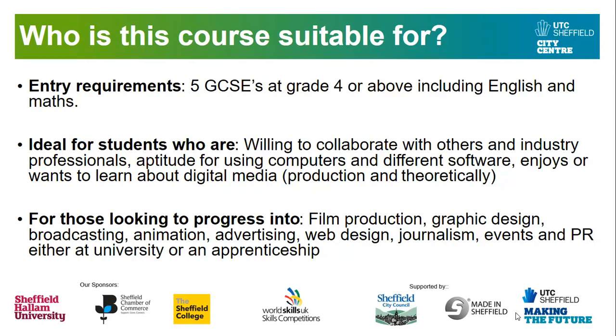Now, who is this course suitable for? We ask for entry requirements of five GCSEs at grade four or above, including English and maths. The course is ideal for students who are willing to collaborate with others and industry professionals. You'll be working with a number of clients to meet their needs and deadlines. An aptitude for using computers and different software is important — we mainly use the Adobe Creative Cloud here at UTC Sheffield, so you will get experience using industry standard software and equipment, including DSLR cameras, sound recording studio and more. The course also suits anybody who wants to learn more about digital media, not just the production side but also willing to undertake the theoretical side too.